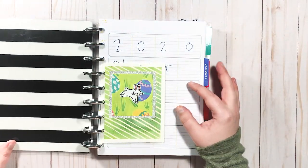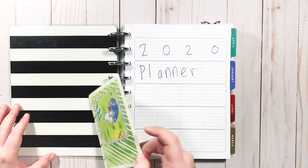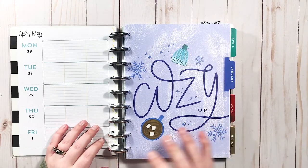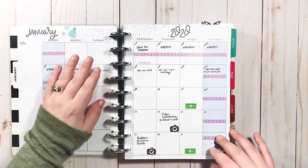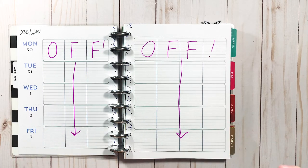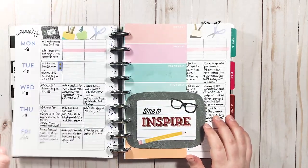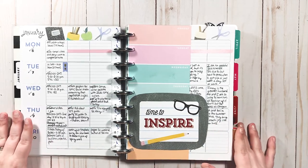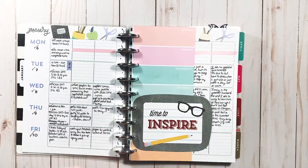I wanted to go ahead and show you guys what my planner looked like at the beginning of last year. This is a card I received from someone and I just totally popped it up — my very fancy intro page. I started 2020 in a 2019-2020 horizontal planner, but then I saw the teacher layout and when the new year came around I switched to it. I'd planned to use this horizontal planner but just kept the cover and switched into the teacher layout.